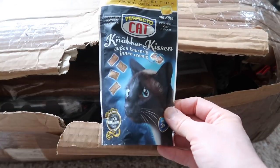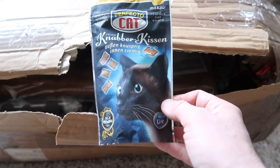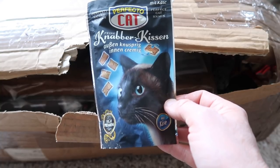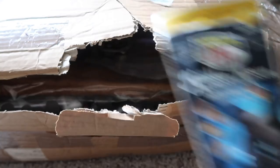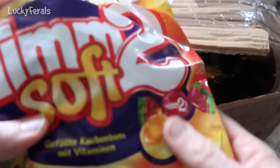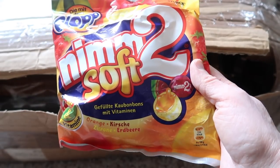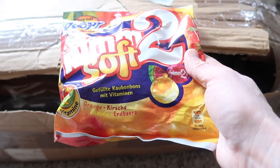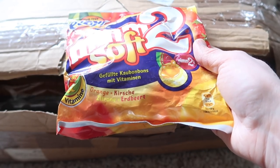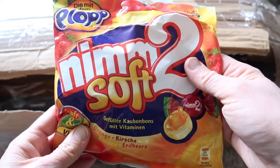We have a bag of Perfecto Cat Feline Knusper Kissin — I don't know exactly what it says, but thank you. We have a bag of Nym 2 Soft Candies that look like they're orange, cherry, lemon, and strawberry. They feel like hard candies. Thank you so much.